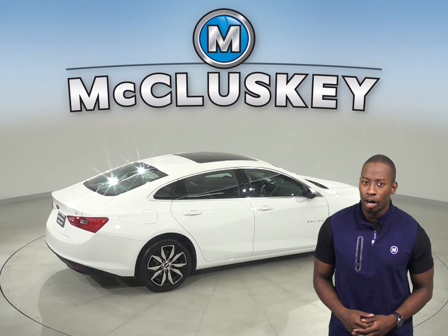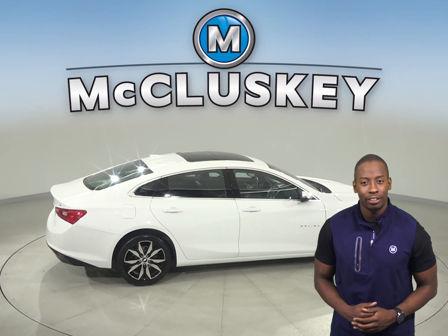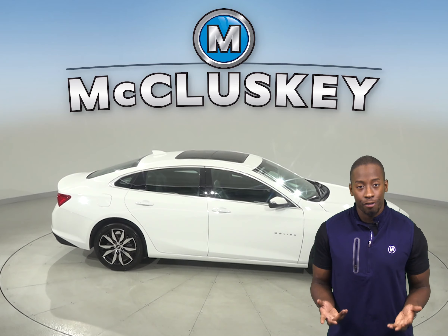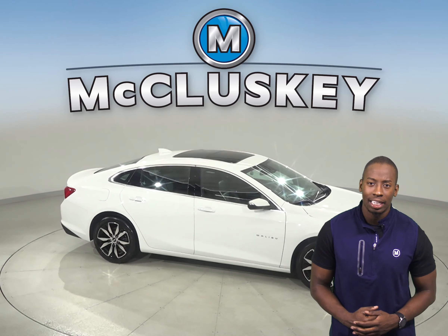This Malibu has so many awesome features that you have to see it for yourself. So why not come on down and take it on one of our free and exclusive 48-hour test drives.